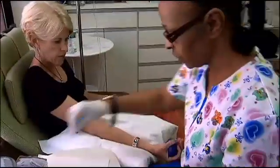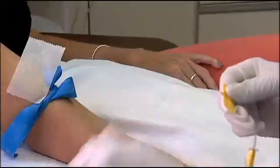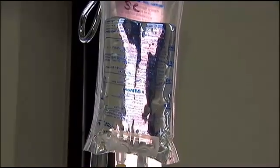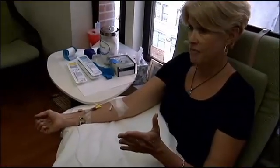Sheila McAfry sits for a few hours hooked up to an IV once a week. She's getting chelation therapy, which helps remove toxic heavy metals from the body. Sheila has been diagnosed with high levels of lead, aluminum, and mercury.